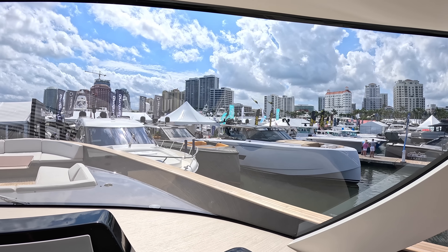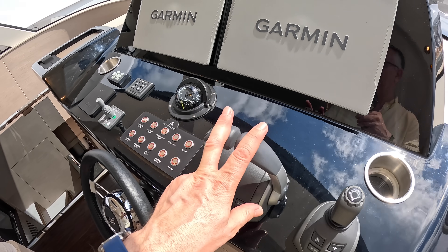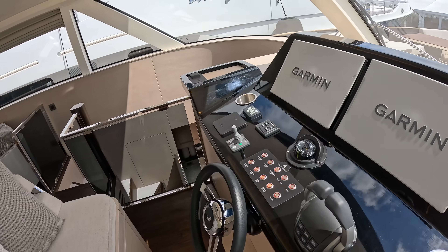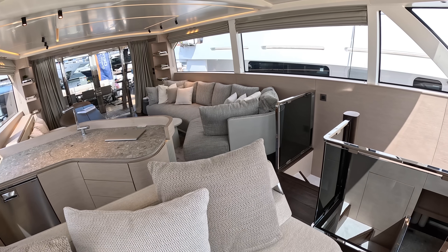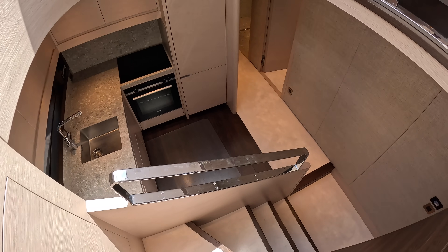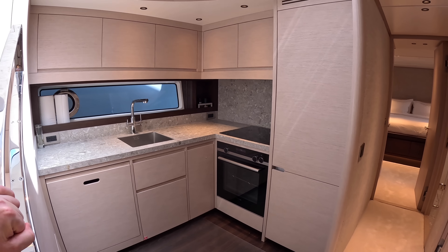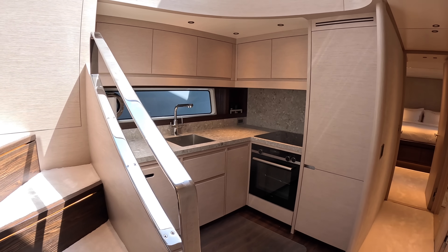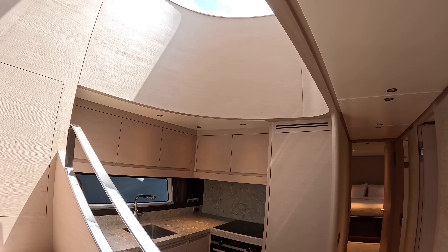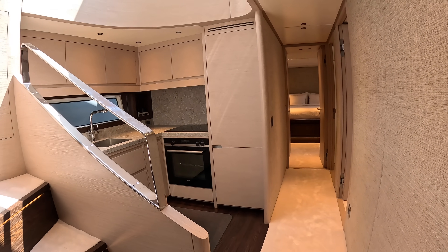Multi-function displays, IPS on this one, so there's joystick control for close-quarters maneuvering, normal engine controls, bow thruster, VHF radio, and generator control. Simple and uncluttered. Heading down to the lower deck — the galley-down layout takes you away from the party a little, but tucks everything out of the way. It also opens this whole area out, particularly with those big windows above, creating an atrium effect that makes it feel spacious.